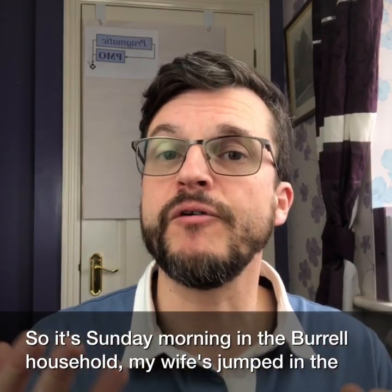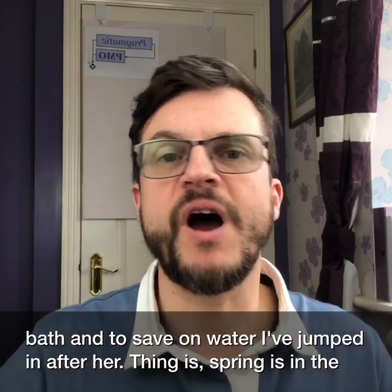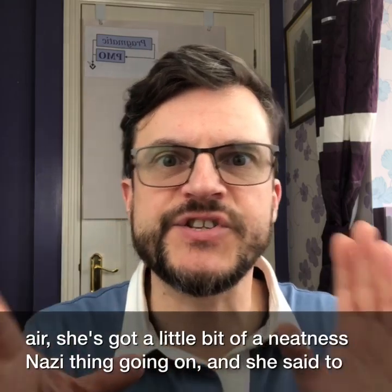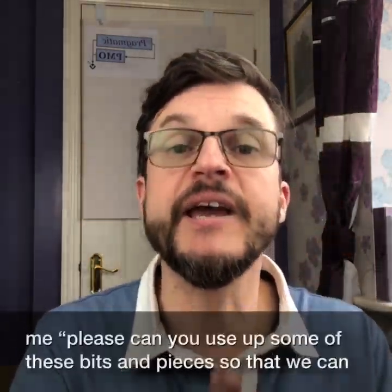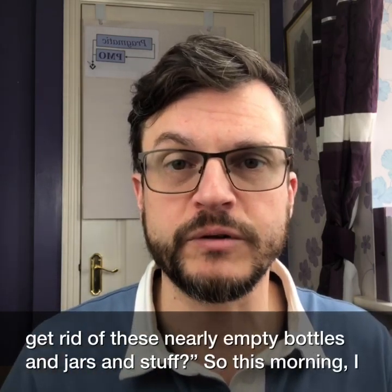It's Sunday morning in the Burrow household. My wife's jumped in the bath and to save on water I've jumped in after her. Thing is, spring is in the air. She's got a little bit of a neatness Nazi thing going on and she said to me, please can you use up some of these bits and pieces so that we can get rid of these nearly empty bottles and jars and stuff.